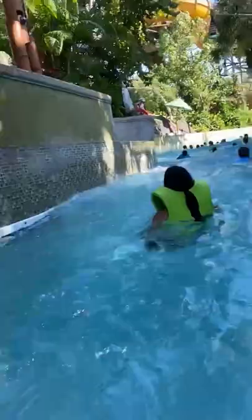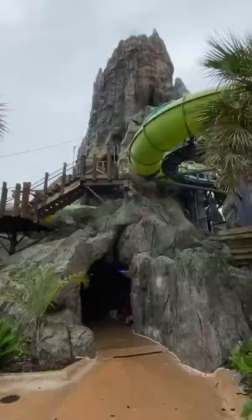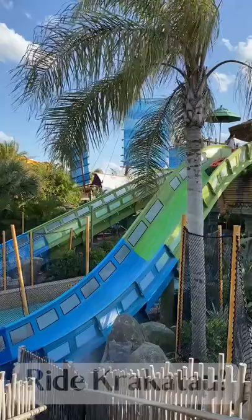Ride the Fearless River. Walk through the Volcano. Go on any rides that say ride now. Ride Krakatau.